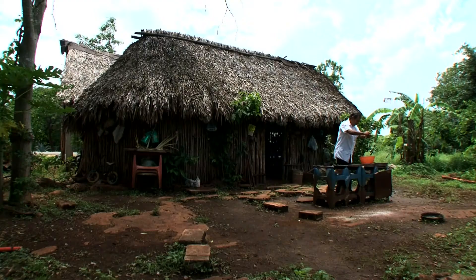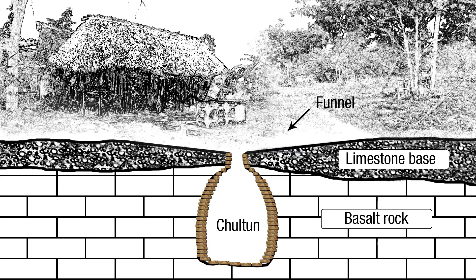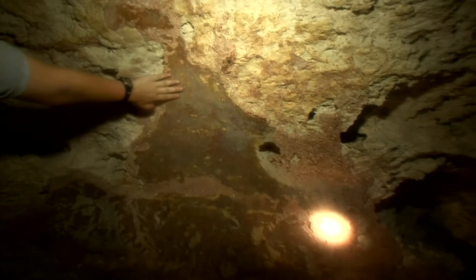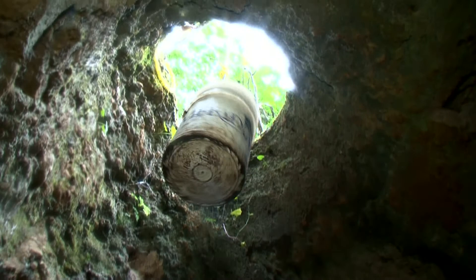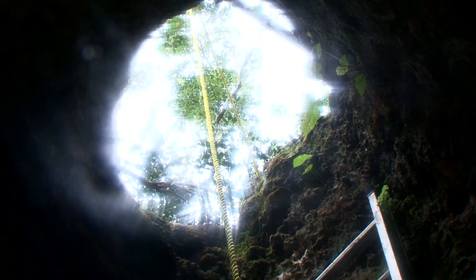One of the ways that they did this was to build underground water systems. In the middle of their patios, right in front of their houses, they would dig huge holes into the ground, lift out all the rocks and dirt, and then stucco the walls — making a very clean, large tank to keep water in. It's called a Choltun. This shows us that the Maya had knowledge about where to dig a Choltun successfully.